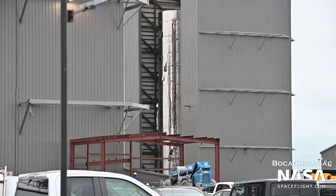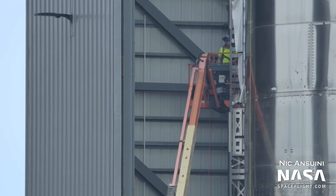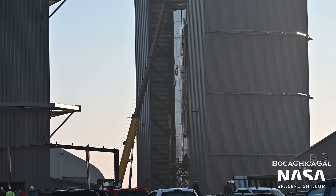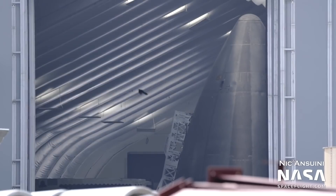At the production site, work has finally resumed on Ship 22. The vehicle's completed tank section resides in the mid-bay and is awaiting the attachment of its aft flaps. Assembly of Ship 22 was paused for an extended period of time towards the end of last year. Ship 21 is still sitting outside the mid-bay, unfinished. A new smooth nose cone was also spotted inside tent number 3, sporting flap attachment hardware.